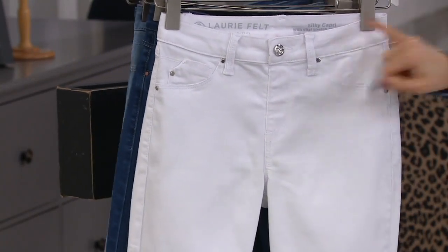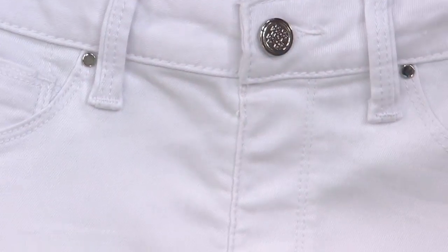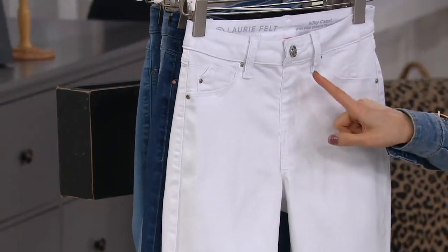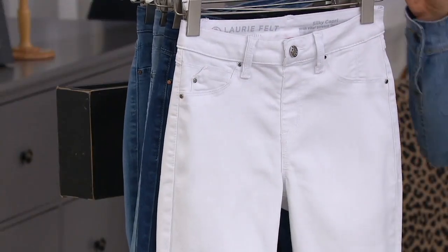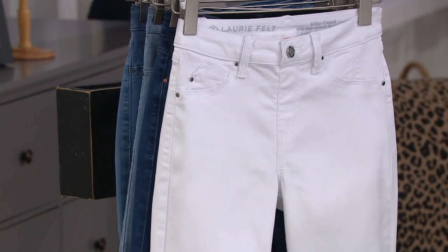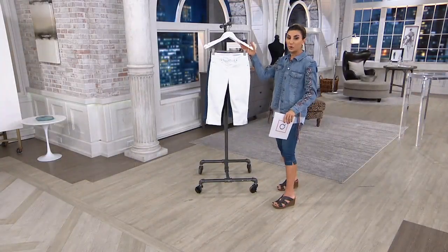This silky denim with that vital stretch technology inside isn't going to be see-through — it's going to make you feel smooth and very confident as you wear it. She always matches the thread to the denim itself. That's something that normally you would put a one or maybe a two in front of the 57-dollar-and-change price on your screen. Many times silky denim jeans are in the 70s and up, because of the technology and the premium denim itself.